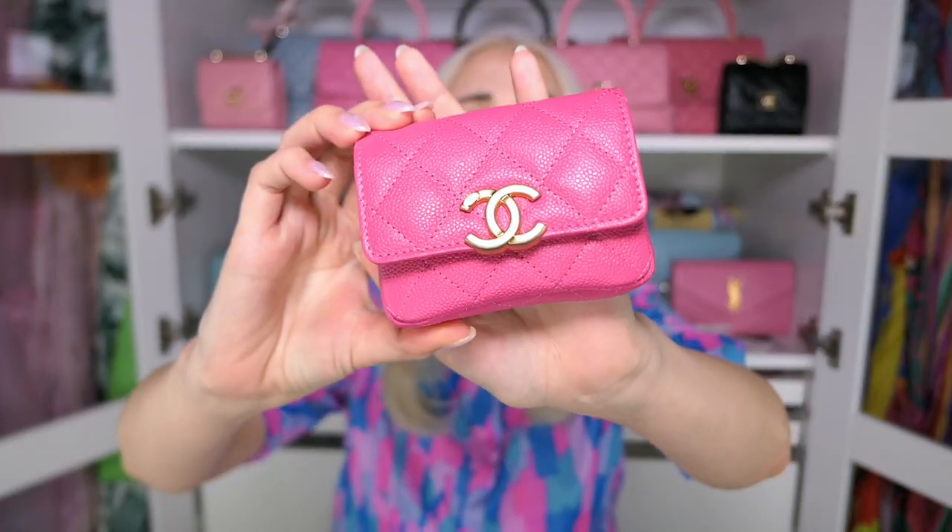Depending on how you adjust the strap you can wear it as a belt bag or a shoulder bag. I was looking for a Chanel pink belt bag and when this piece came out I thought it was so versatile it was the perfect one to go for. It's in caviar leather. From the 22P collection so it still has an authenticity card and an authenticity sticker for SLGs rather than the plate used with handbags now. It has one empty pocket — you can fit a lipstick, cards, and a car key. Perfect for a night out especially if you keep your phone in your hand.